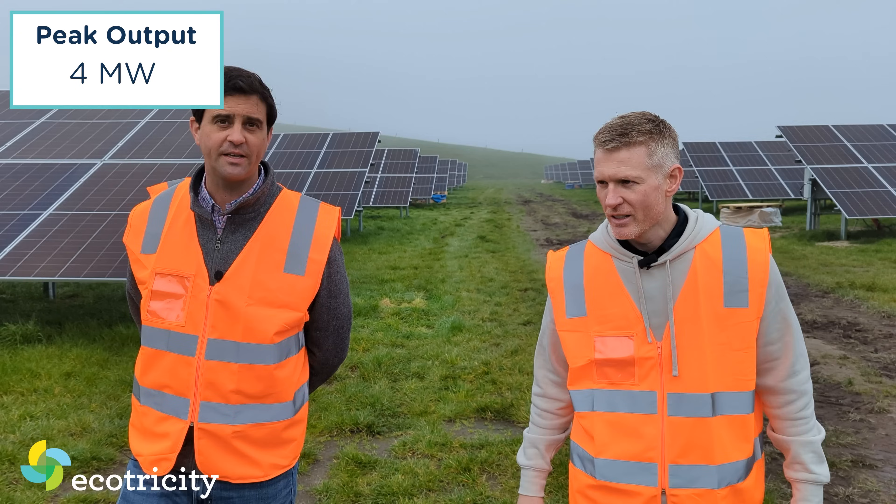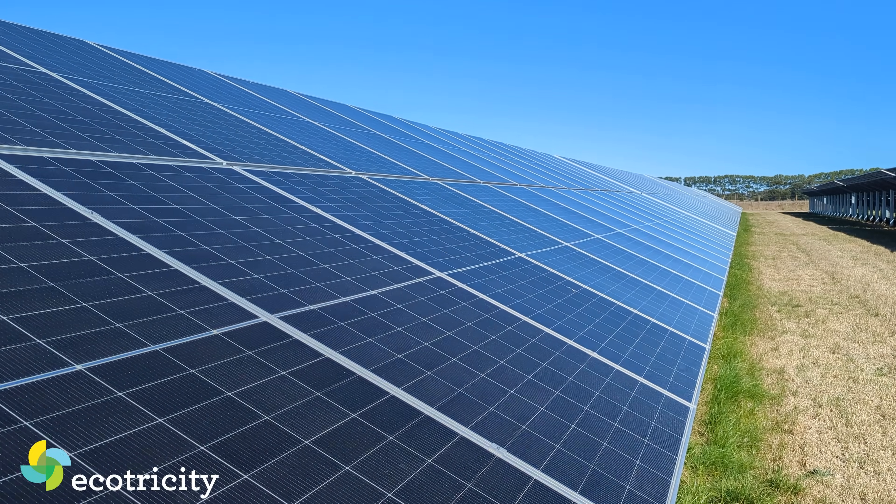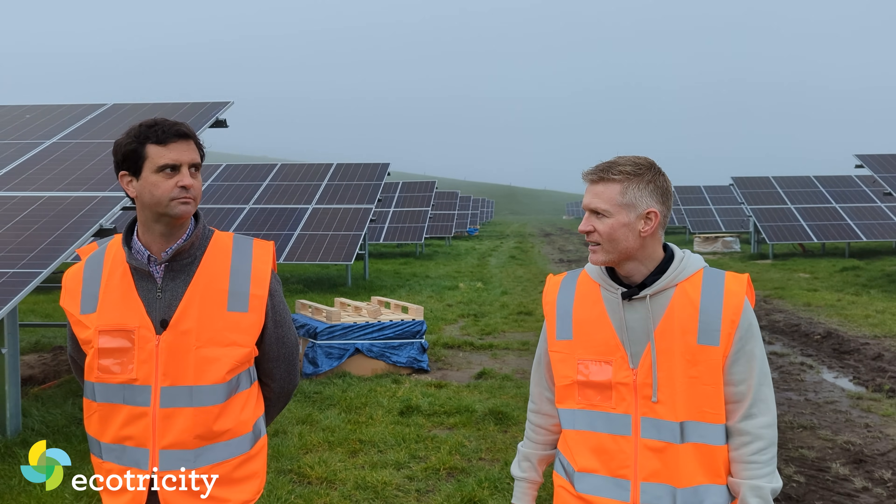It's 4 megawatts peak. Is 4 megawatts peak a lot? Well, it's large at the moment for New Zealand, but we're currently going through a bit of a solar revolution, so in a couple of years' time it'll be pretty small.